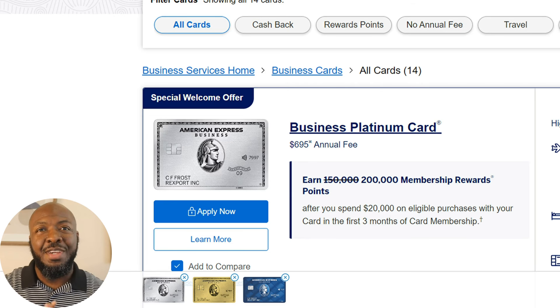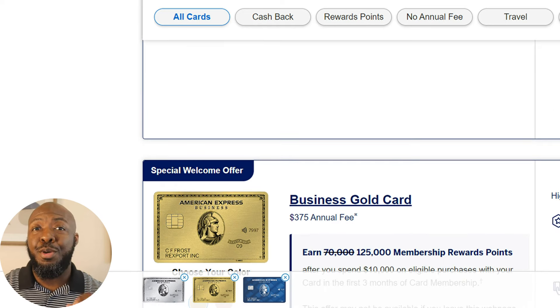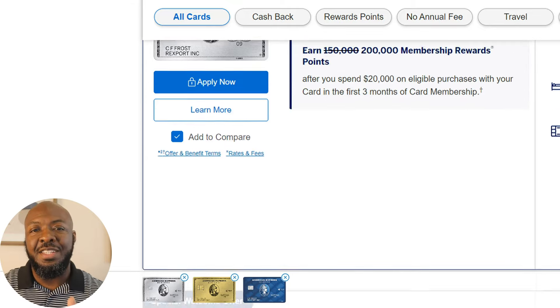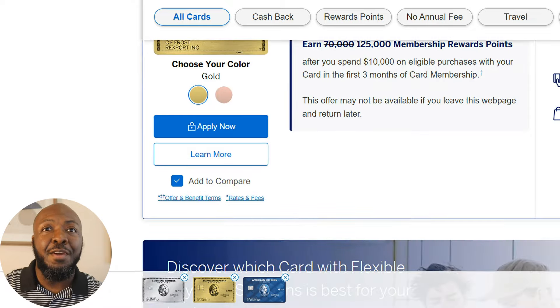A lot of you guys are always striving to get the Platinum card and the Gold card, and I definitely understand why — they do have some great benefits and bonuses with the points you get. But especially if you're a new business, you don't want to rack up a whole bunch of money in spending and then have to pay all that back at the end of the month. Remember that these two cards are actually charge cards, so you will have to pay them off at the end of the month. I would definitely not try to jump out the gate for these unless you know you can sustainably take care of paying that off every month.